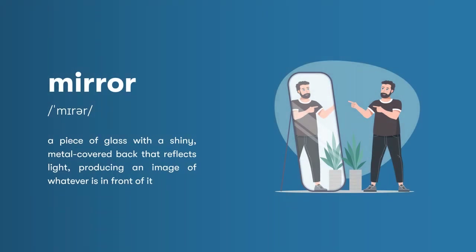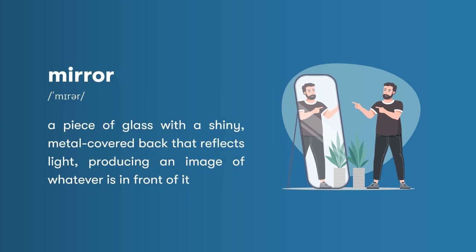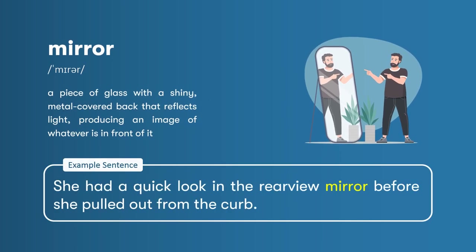Mirror: a piece of glass with a shiny, metal-covered back that reflects light, producing an image of whatever is in front of it. She had a quick look in the rear-view mirror before she pulled out from the curb.